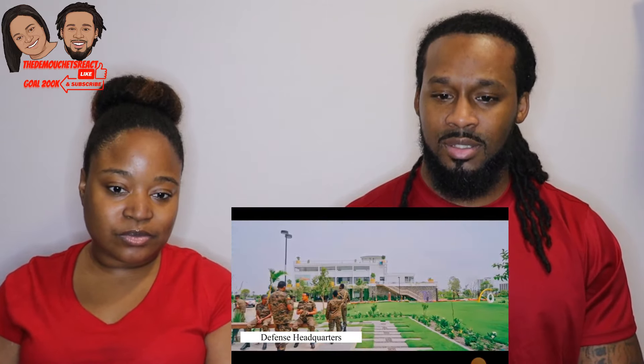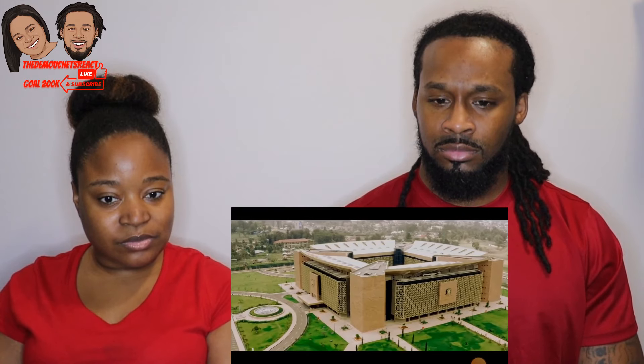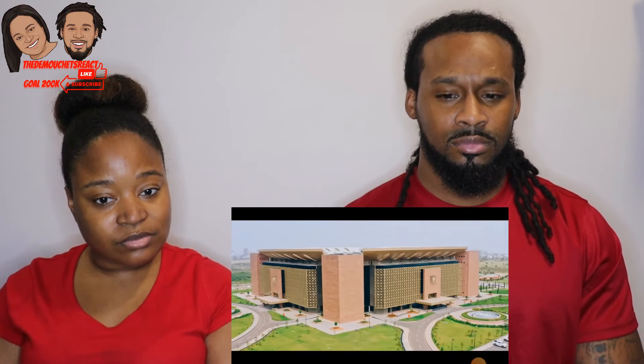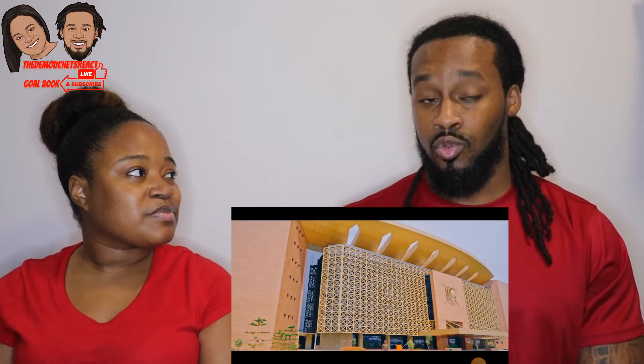Defense Headquarters. The state-of-the-art five-floor defense headquarters is built on an area of more than 13 hectares of land in the capital city Addis Ababa. An earthquake-resistant building, it contains 773 offices and facilities such as meeting halls, a library, well-equipped data center, a situation room, and an operations room. It has eight panoramic elevators and built-in fire alarm systems. A building that has over 700 rooms — that's massive. It reminds me of our Pentagon.